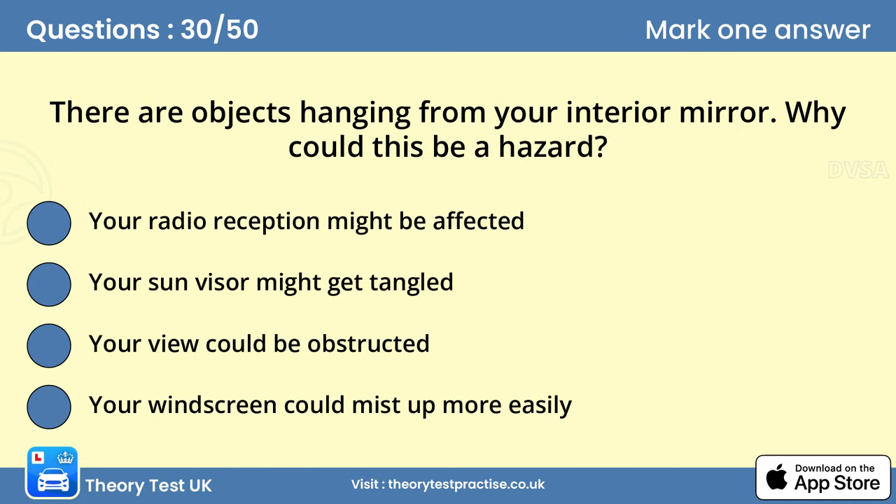Question 30: There are objects hanging from your interior mirror. Why could this be a hazard? C. Your view could be obstructed. Ensure that you can see clearly through the windscreen of your vehicle. Stickers or hanging objects could obstruct your view or draw your attention away from the road.